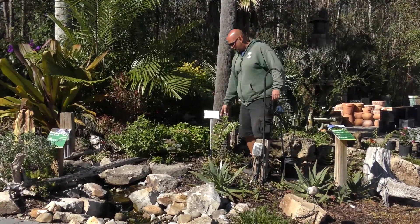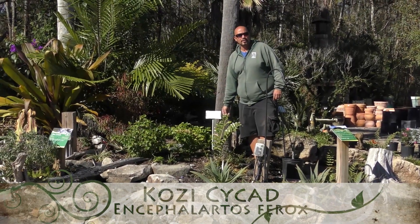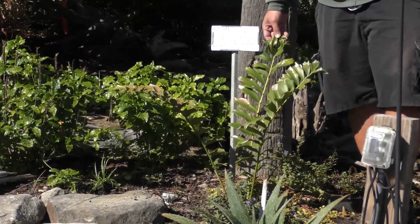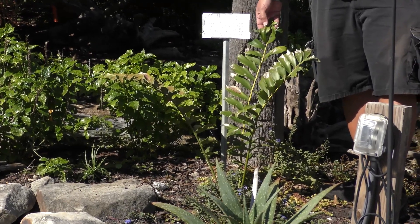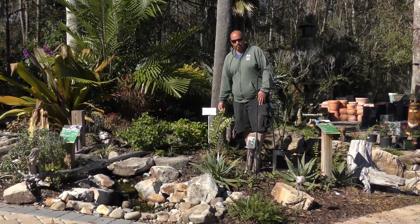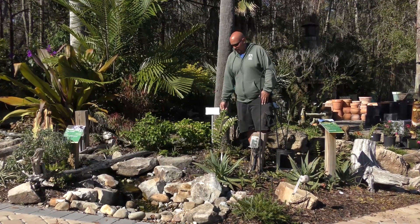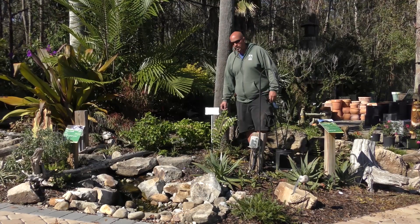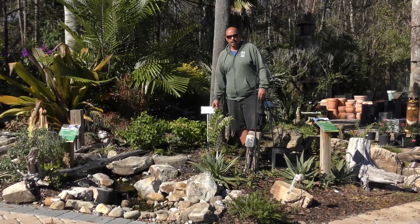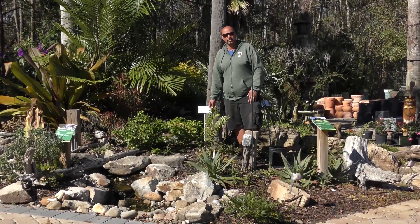This is our Encephalartos ferox, the Zululand cycad, native to Mozambique on the southeast coast of Africa. Most of the green Encephalartos are more equatorial — those are the more temperate cycads. In southern Africa you have the blue collection of cycads: Encephalartos horridus, which is a blue dwarf, trispinosis, and princeps. One neat thing about cycads: they're very good xeriscape plants, meaning they handle full sun, drought-like conditions, and temperature extremes — very easy to care for.